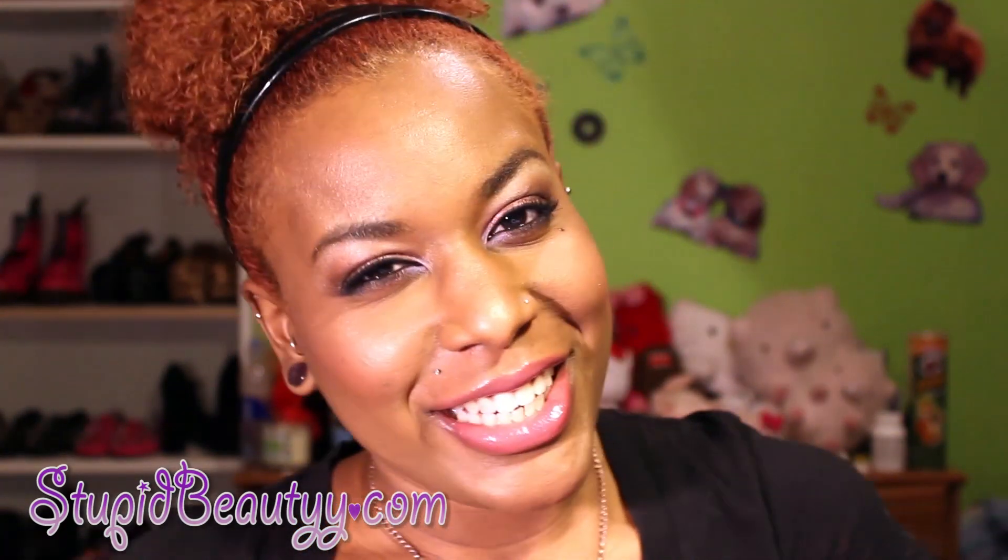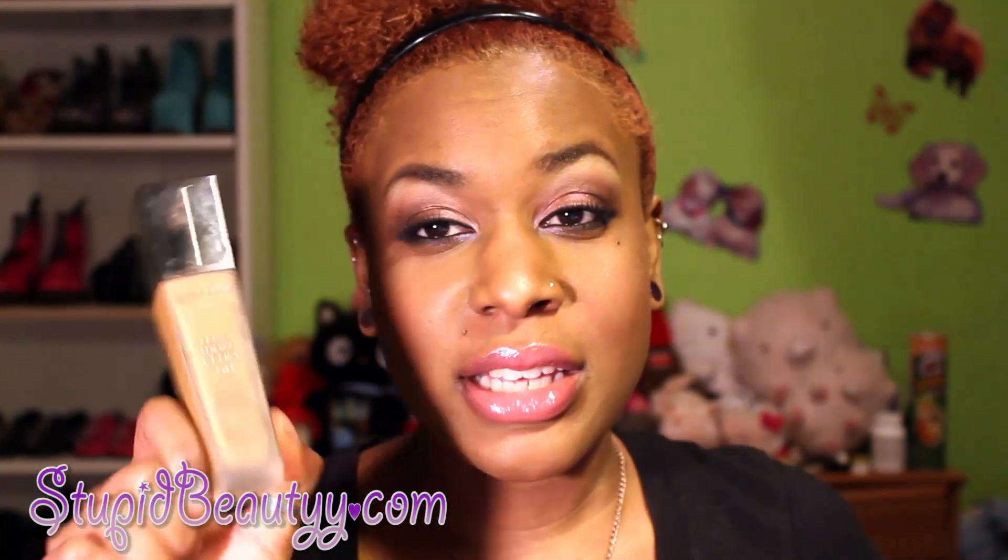Hi guys, it's me! Welcome to Foundation Friday. This week I'm going to be reviewing and applying the Lancôme Teint Idole Ultra 24-hour foundation. I am aware there's a more proper French way to pronounce the name, but I am not French, I do not speak French, I've never taken a French class, so I cannot tell you how to pronounce it — to me it says Taint Idol Ultra 24-hour.